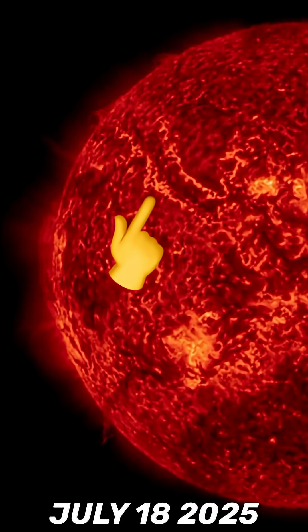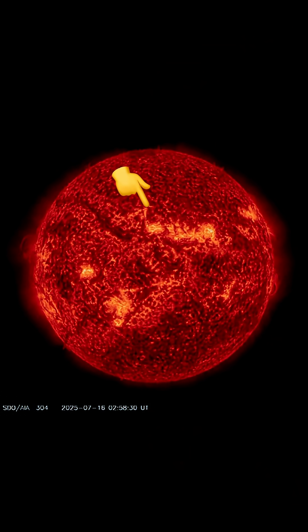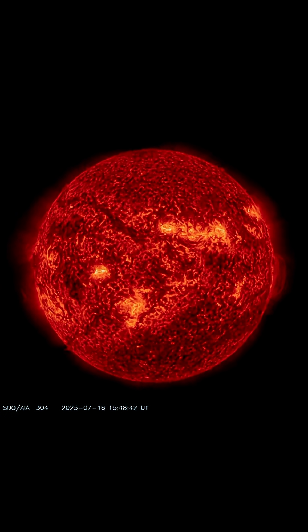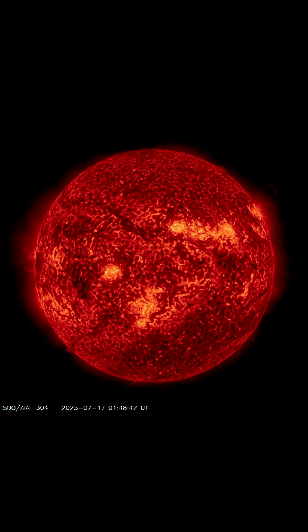This is our sun today for July 18th, 2025. Welcome to another surviving day on the planet. A big plasma filament ripped away, leaving a 250,000 mile long canyon on the sun.